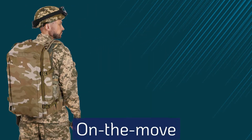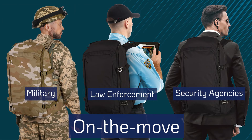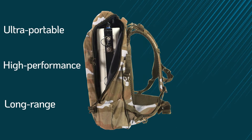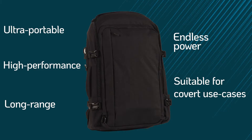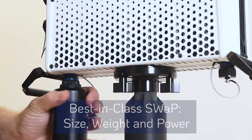Designed to support on-the-move military, law enforcement, and security agencies, EnforceAir 2's compact backpack deployment kit provides portable, high-performance protection with full cyber detection and mitigation capabilities.